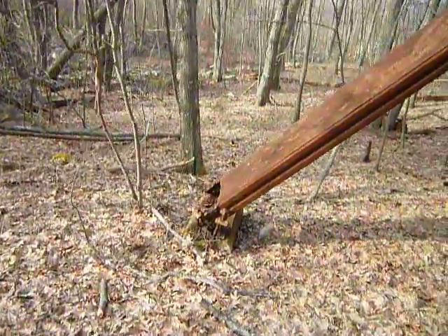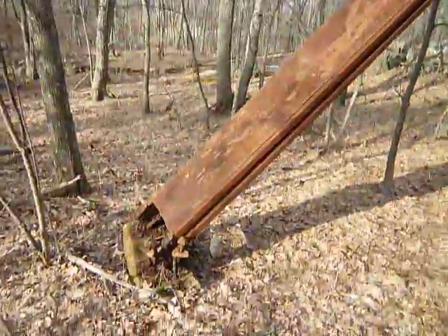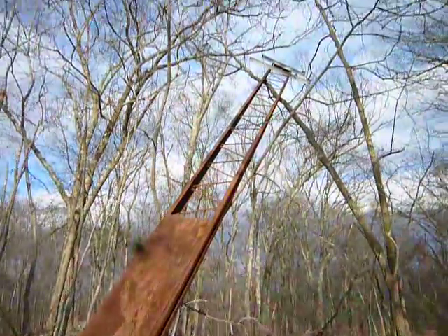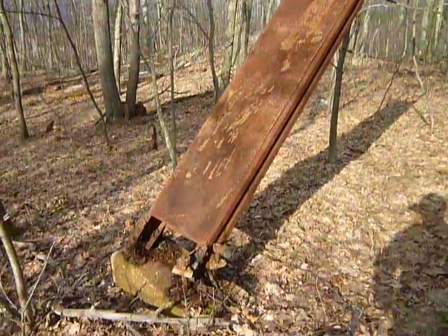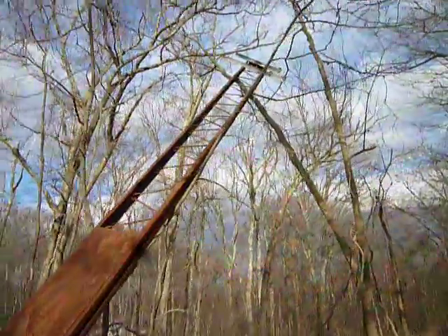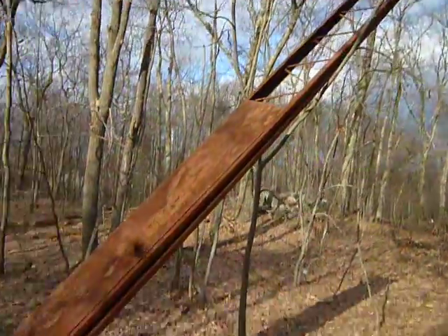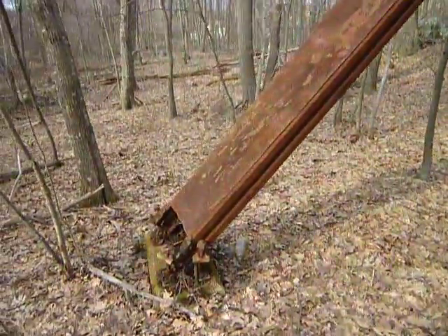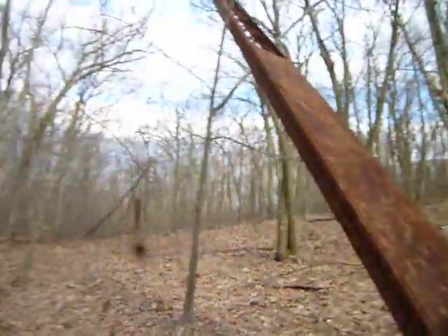Here we go, they're starting to topple. It's funny that I came upon these last year — it was the first time I had discovered them — and now they're starting to wear down. We had a lot of storms this winter, really high wind storms, and it looks like it did its damage to this one too. There's one right there — that might be the one I had on video last year. This one might have been hidden because I filmed it in a thicker foliage season. This one's going down.